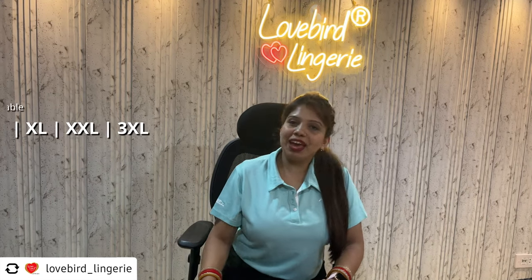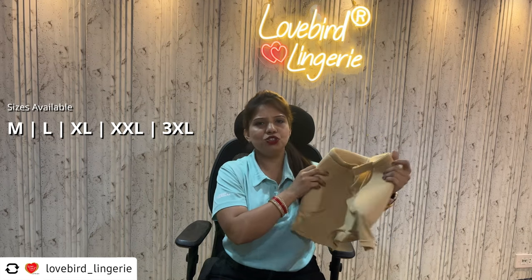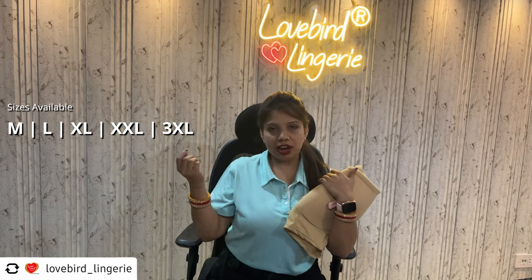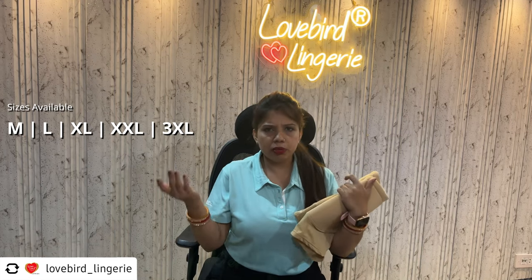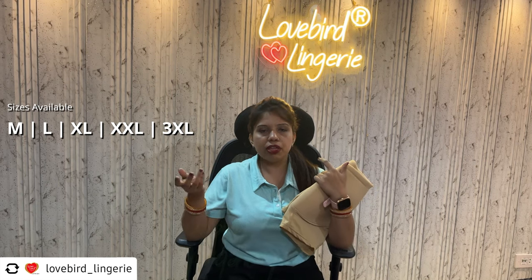Hello friends! Today I am going to tell you about Lovebird's Round Padded Shorts, which is a lot of fun to wear. You can wear it on various occasions — on regular days, with jeans, one-piece outfits, and dresses.